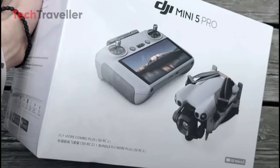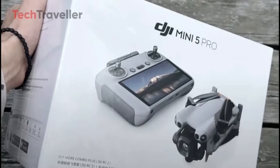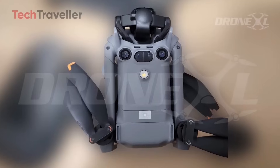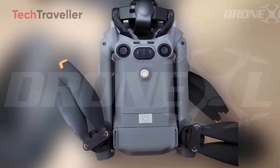Retail box images usually appear late in the pre-launch cycle, often right before official spec sheets and pricing are revealed. If this box truly represents the final packaging, we can expect DJI to release full details soon.